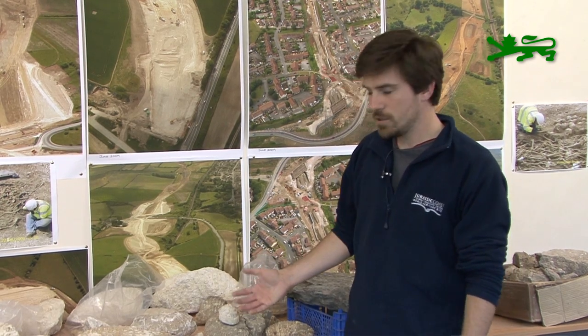From the Oxford Clay, which is about 165 million years old, right up through to the chalk, which is only about 60 million years old. So there's a massive amount of time represented in the rocks that have been sliced through. Lots and lots of fossils and things have been recovered from that, and that's what's in front of me on the table here.